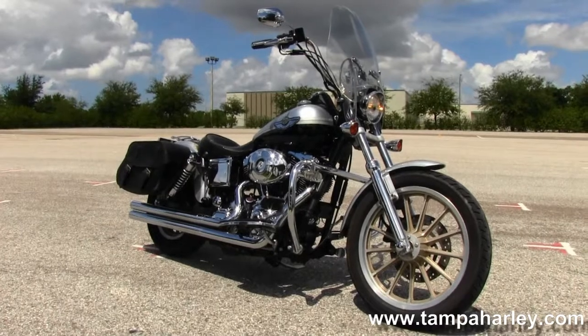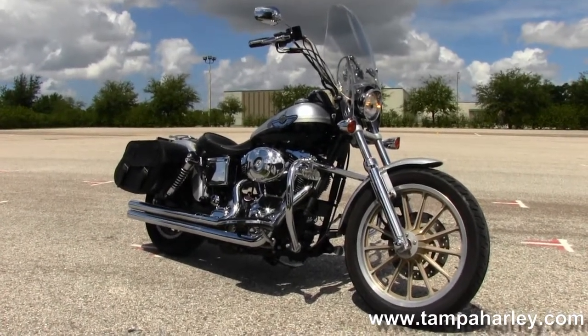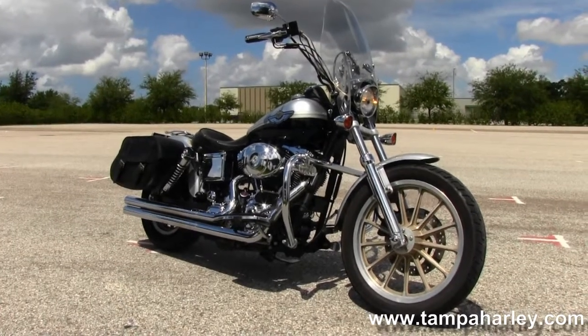We ship used bikes anywhere in the world, so for more information on this bike click on the link below. And to view the rest of our unsurpassed inventory, visit us at TimberHarley.com — we're always open 24-7.